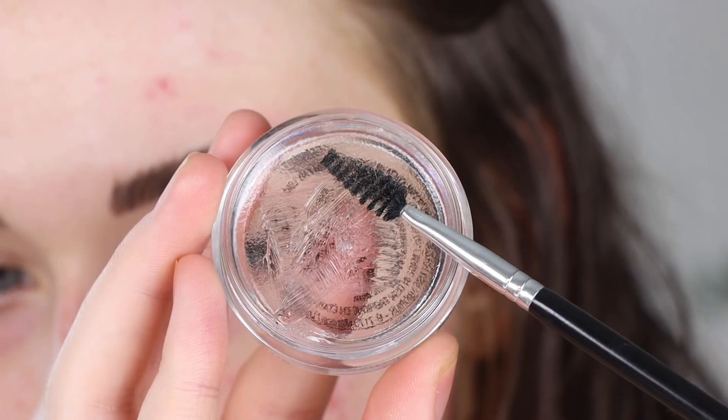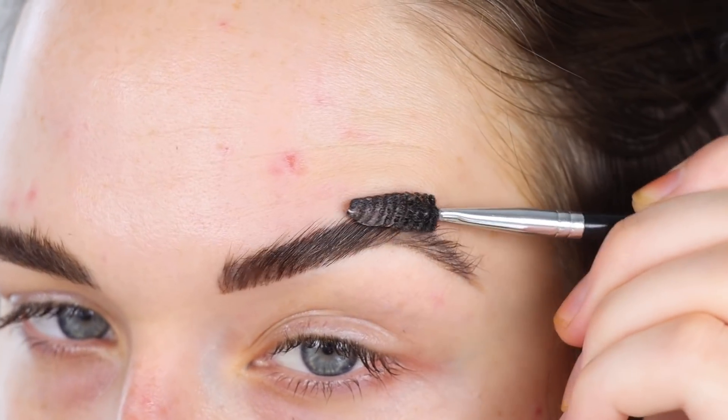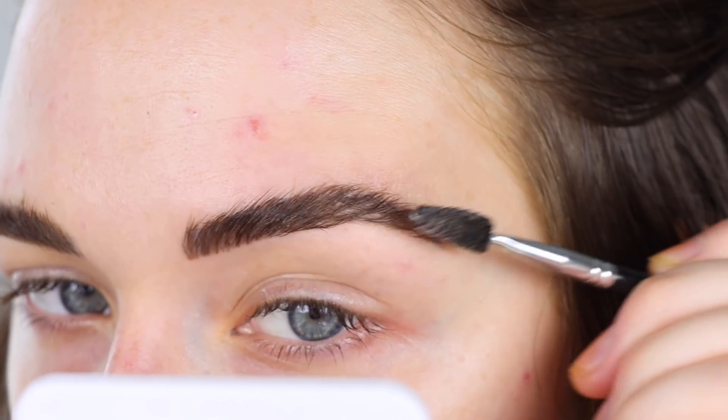The Brow Freeze is so easy to use — you don't have to get your spoolie wet or anything. It's not like the soap method. You just take your spoolie, dip it in a little bit, and go to town on your brows. It's almost like a little jelly texture — really easy to pick up the product. How I use it: I fill in my brows with a brow pen, do some brow strokes, fix my tails with a pencil, then go in with this product and my brows last all day beautifully.